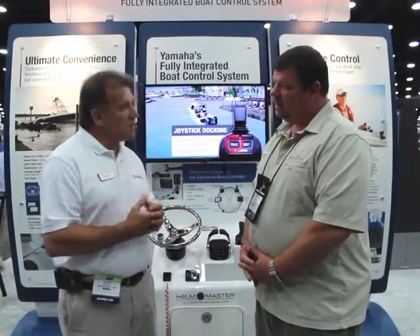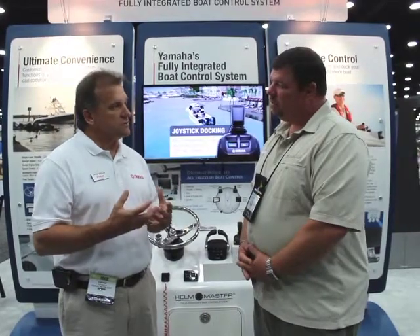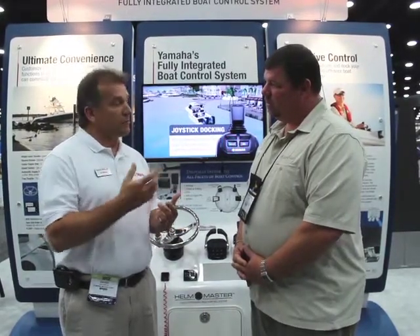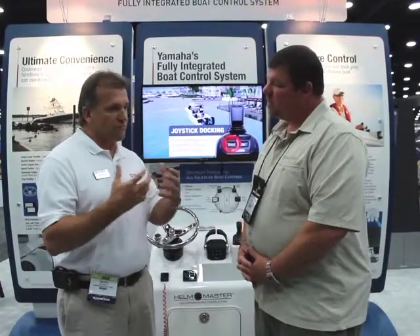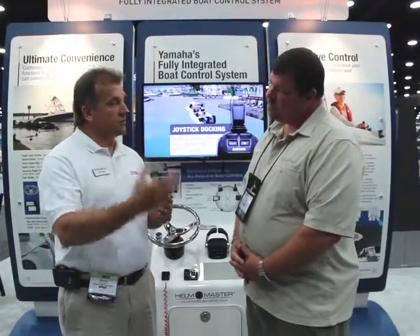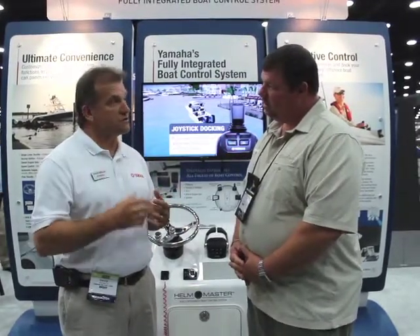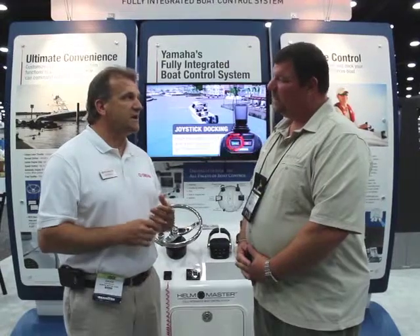The control box that you see behind me is a part of it, and it offers about six unique features. Two of which are speed control, similar to cruise control in your car, so you can find just that right cruising speed. Even for trolling it works that way as well — when you're out and you find the fish are hitting at a certain RPM, you can lock that in and stay with it.